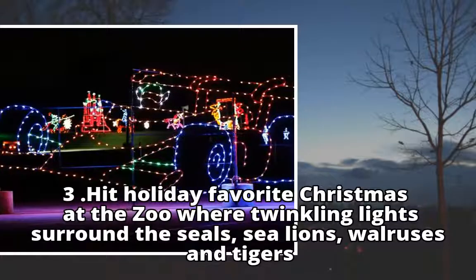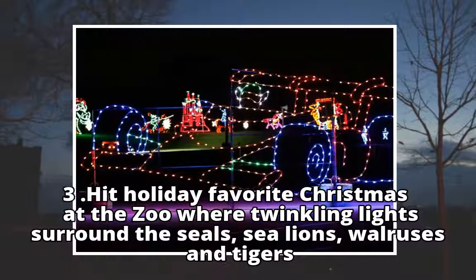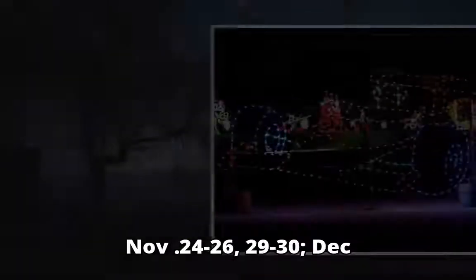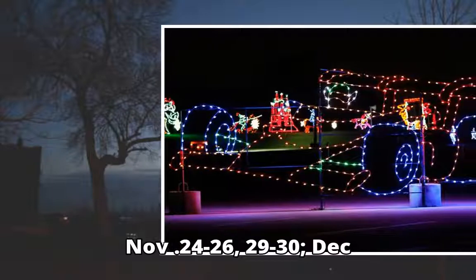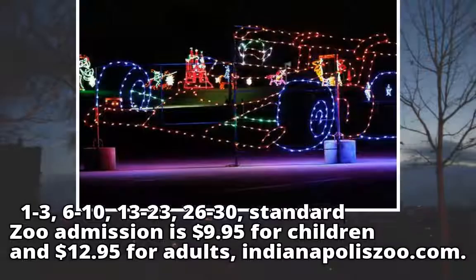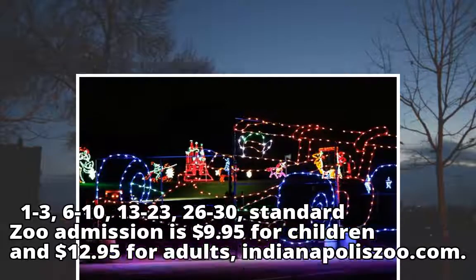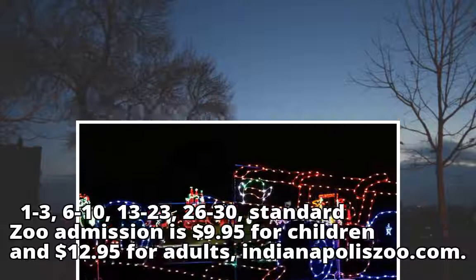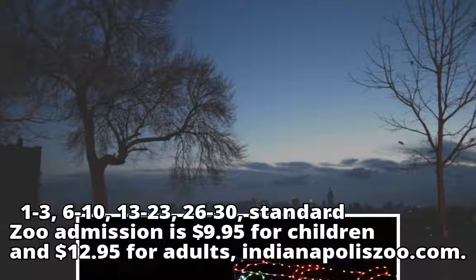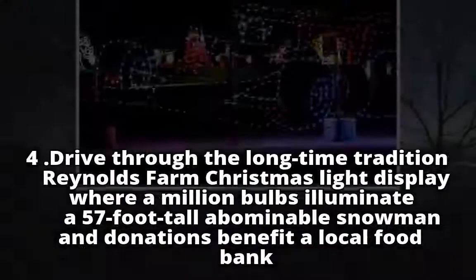Hit holiday favourite Christmas at the Zoo, where twinkling lights surround the seals, sea lions, walruses, and tigers. Dates include November 24 to 26, 29 to 30, and various dates through December. Standard zoo admission is $9.95 for children and $12.95 for adults. indyzoo.com.